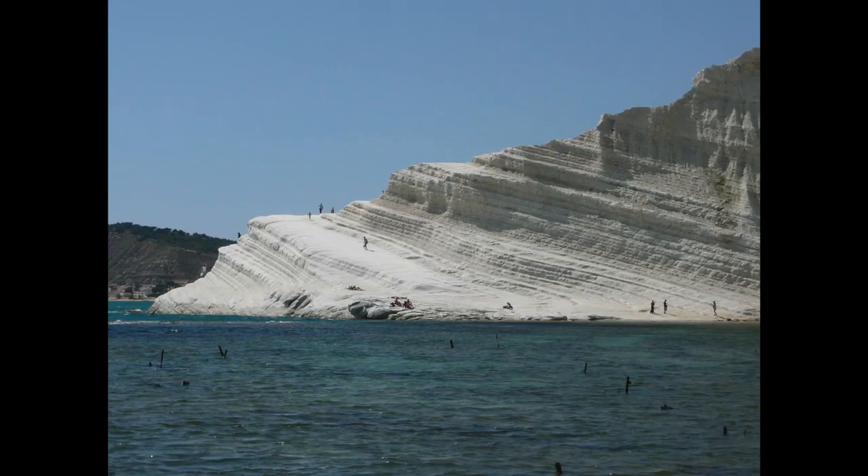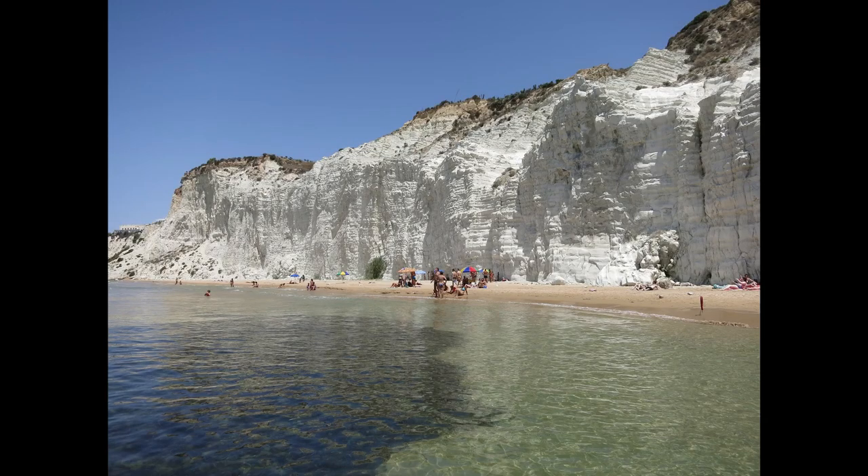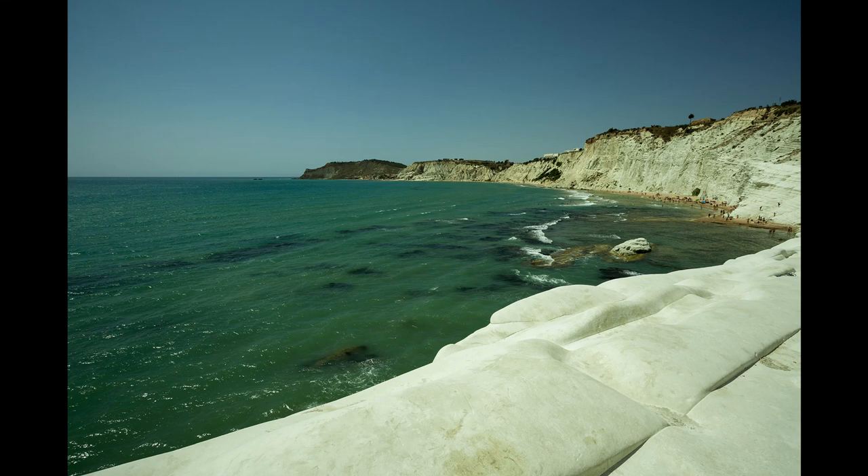The rock formation Scala dei Turchi, the Stair of the Turks, is on the outskirts of Agrigento and Porta Empedocle. This is unlike any beach you've ever seen — you have a unique rock formation combined with a sandy beach nearby. Its name derives from historical attacks of Barbary pirates. You may have noticed Scala dei Turchi if you've ever watched the Montalbano TV series or the movie Malena starring Monica Bellucci.